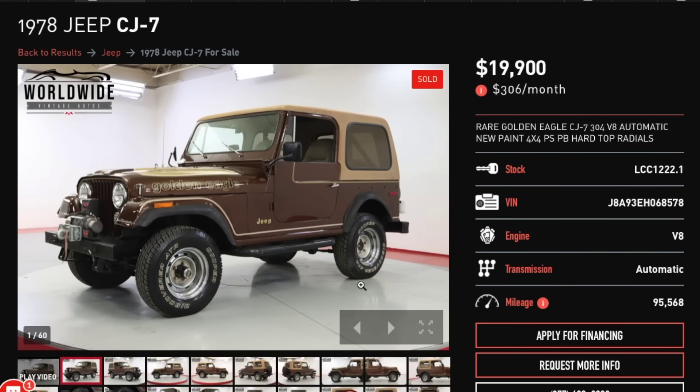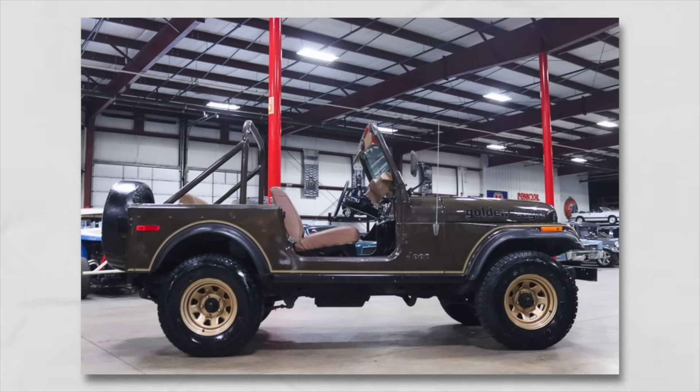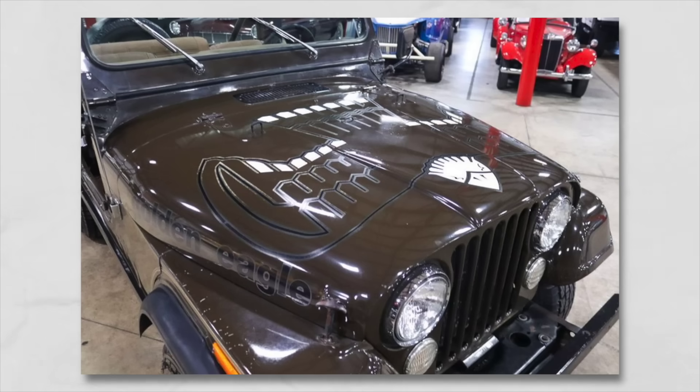Next up: the 1978 CJ7 Golden Eagle in brown. My dad actually had a CJ7 exactly like this — brown in color, with the Golden Eagle decal and a V8 under the hood. Always had the top and doors off, windshield folded down. We used to ride to football practice and ran out of fuel once. My dad said, 'Here's a good warm-up — you're going to help push this to the gas station.' It's a V8 in a Wrangler with the Golden Eagle across the hood. It just screams Americana.